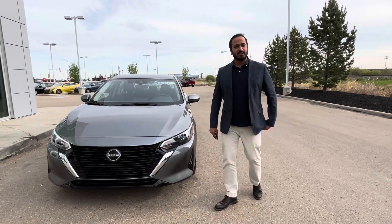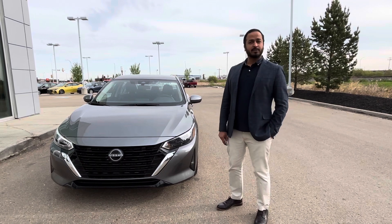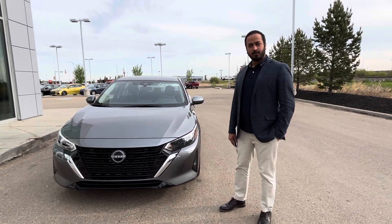Morning Surinder, it's Samind here from L.A. Nissan. I quickly wanted to say hi and introduce myself. I am the sales consultant who will be assisting you going forward.